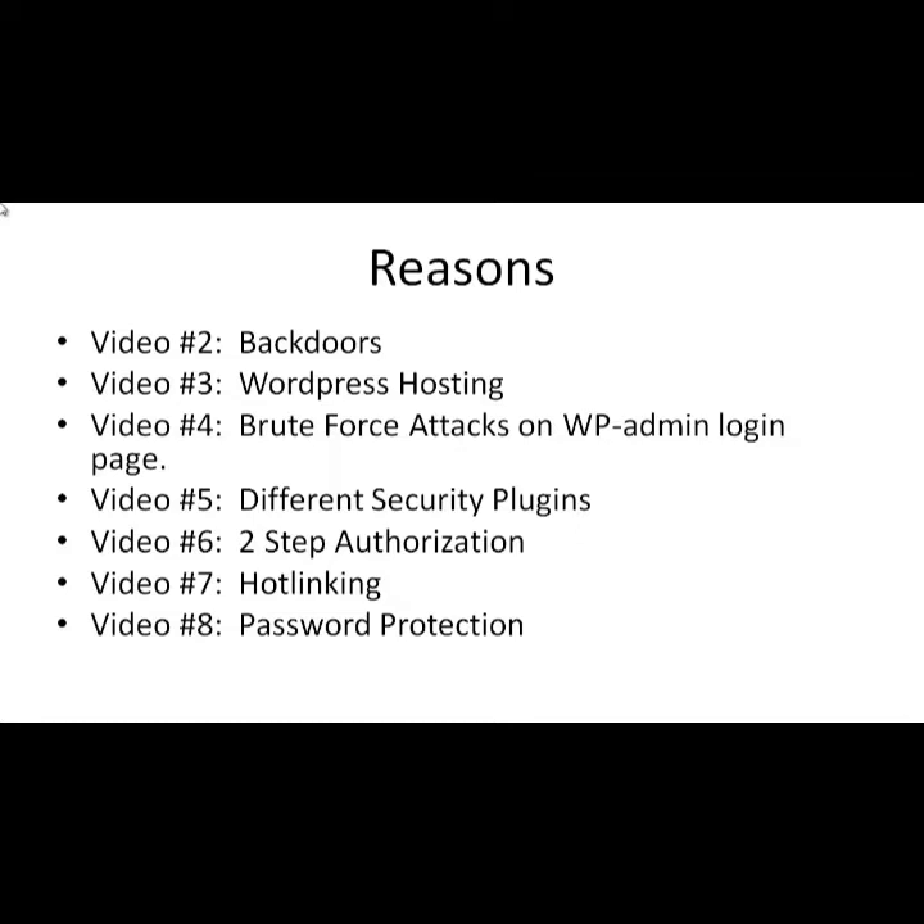Video number three covers WordPress hosting and why it's better to use a WordPress-specialized web host. Video number four covers brute force attacks on the login page — this attack is generally done by robots or computers that guess your username and password over and over again.